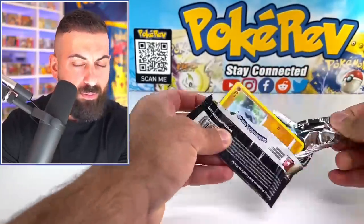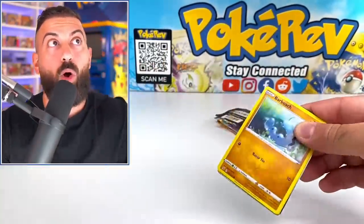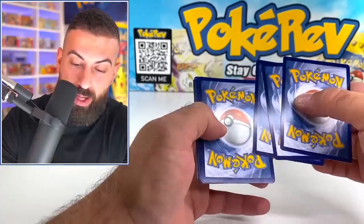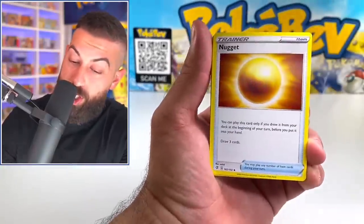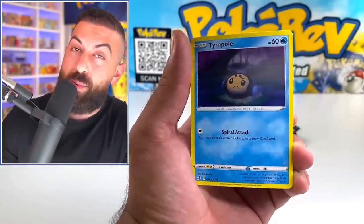Rebel Clash — not even bad. So the second set... my brain is still messed up from that stream. Second set from the current generation, Sword and Shield. I know what I'm talking about.